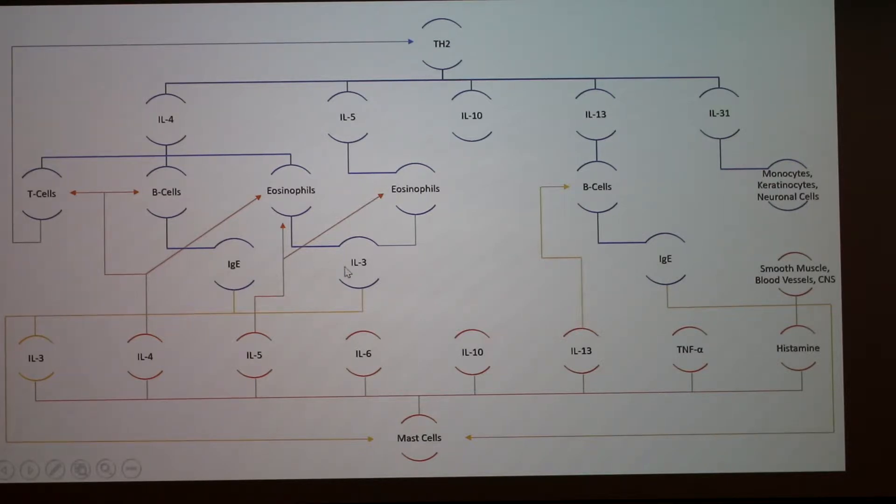The IgE and IL-3 produced go on to activate and promote growth in mast cells, which also release cytokines — specifically histamine — and that feeds back into the entire process. It's just a feedback loop of itching and allergy inflammation.